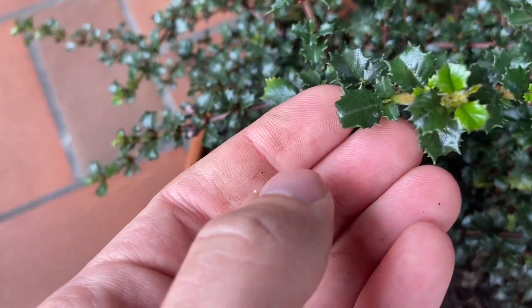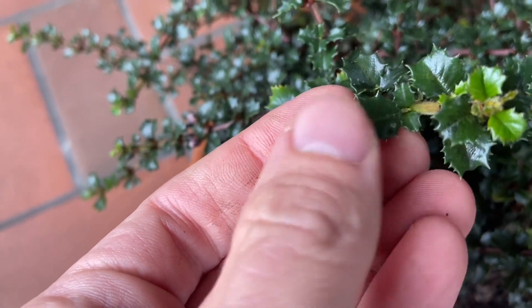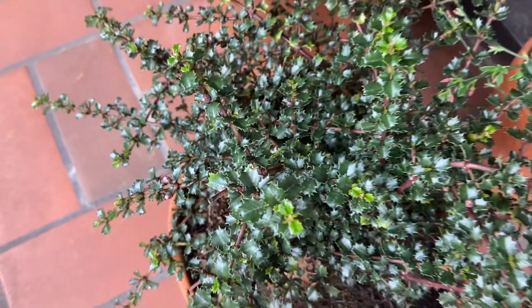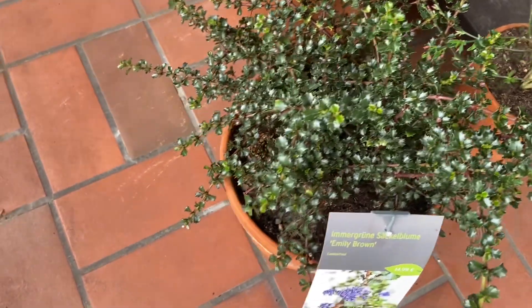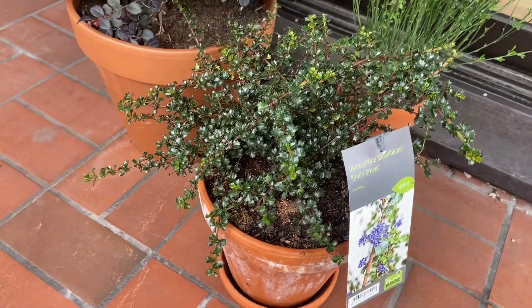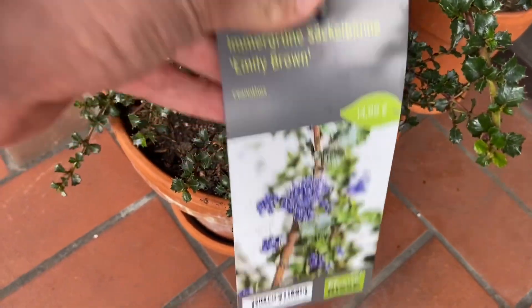Aren't they cute? They have these spikes on the side, but a really beautiful glossy green. And in my climate they're winter hardy. So yeah, pretty excited to have this structure on my balcony. Let's look at some of the details of the Ceanothus 'Emily Brown'.